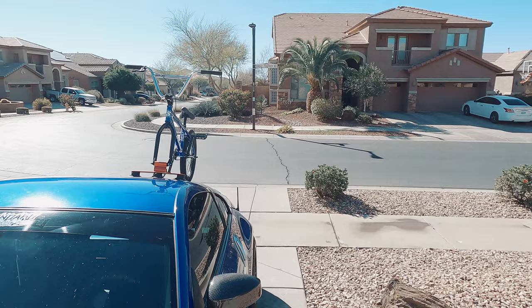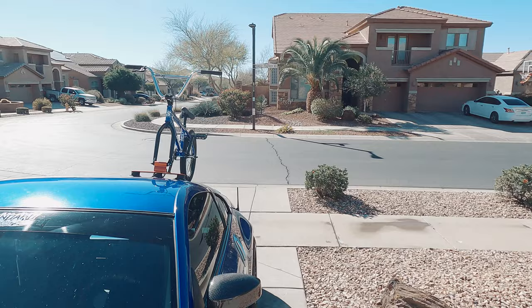Car is all clean, bike is on. We're gonna get Starbucks to meet up with everyone and then we'll be on our way. Look at those suction cups, they're crazy.